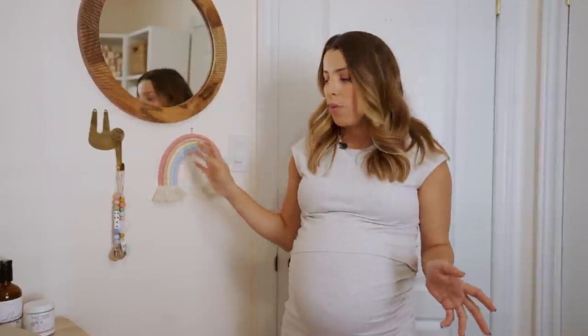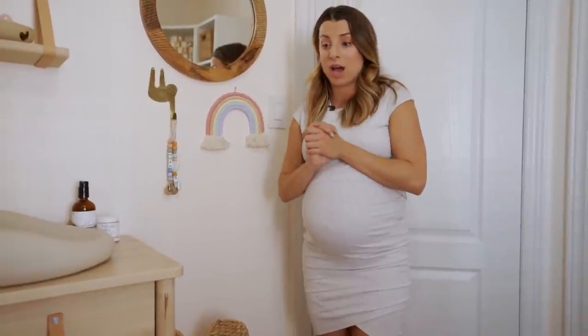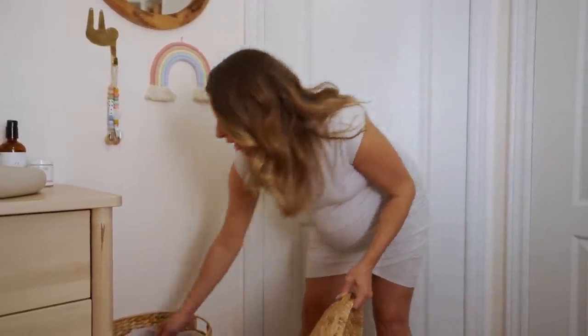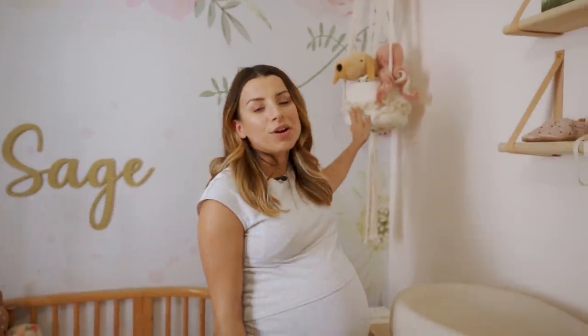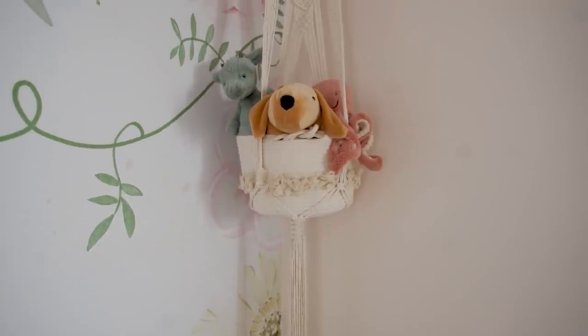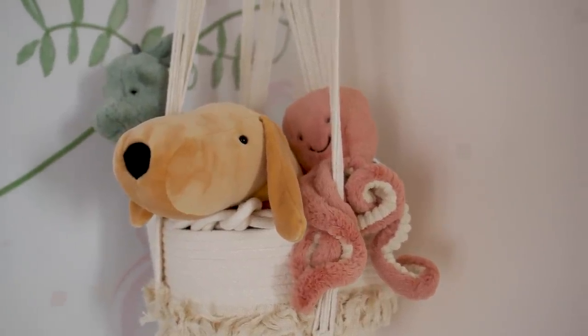Underneath we have this beautiful wicker laundry basket — a shower gift from my sister Chloe and my cousin Caitlin. I believe it's from Pottery Barn Kids. It has little ears and a little face and really goes with the room. In this corner, my sister Chloe saw this idea on Pinterest: a macrame plant hanger with a basket inside that you can put toys in. Sage has a little doggy stuffy and a little octopus in there — it's such an inexpensive way to add some bohemian touches to the room.